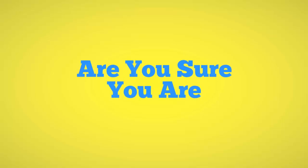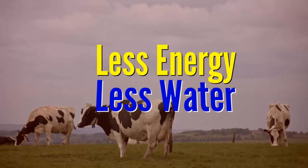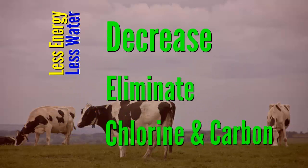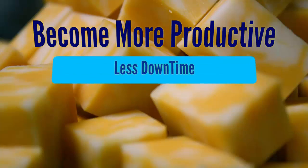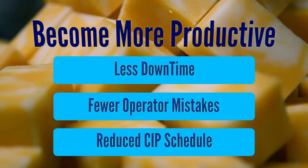Are you certain you've done all you can to make your processing sustainable? Do you use less energy, less water? Have you decreased or eliminated chemical and carbon use? Do you operate more efficiently, more productively, with less downtime and fewer operator mistakes?